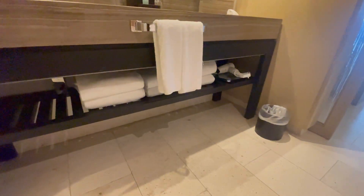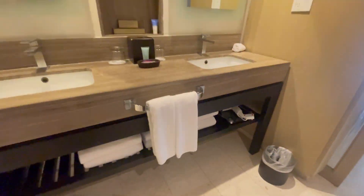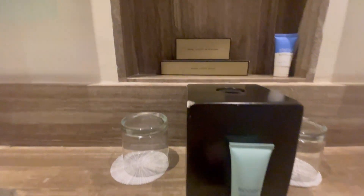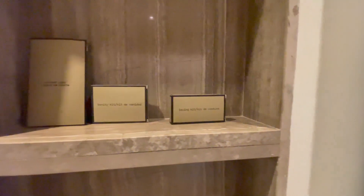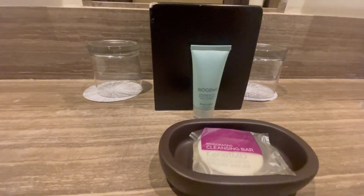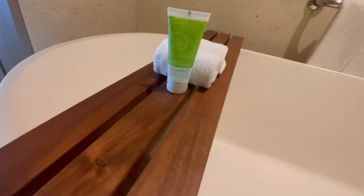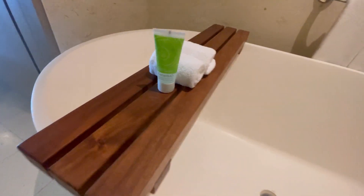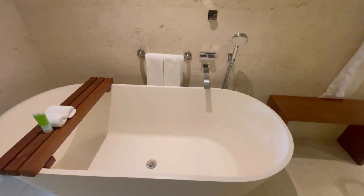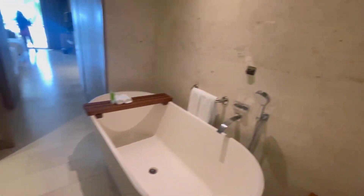Double vanity. Stocked with towels. Hair dryer. Scale. Shave kit. Dental kit. Shower cap. Sewing kit. They got the works. Body lotion. Cleansing bar. That's skincare. And that's body wash — I thought it would have been like bubble bath or something. Nice, I like the bathroom.